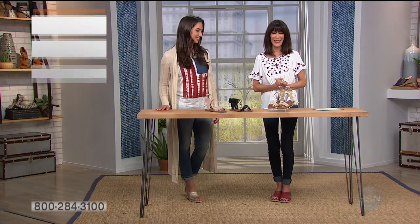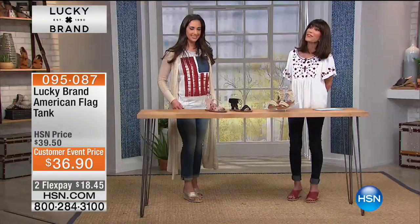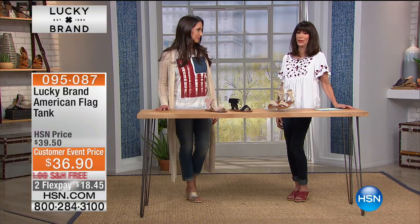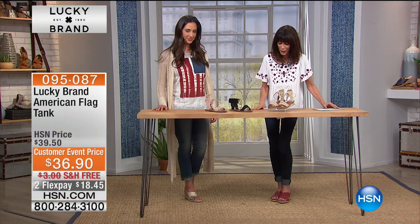It is all about Lucky today here at HSN. Thank you for joining us — I'm Bobbi with Lauren Penzo. It's a delight to have you here. It's been so fun so far. Everyone is loving your tank, Lauren — we have to give everyone the item number on Lauren's tank, also from our Lucky collection. It's the American flag tank, today from $39.50 to $36.50. So much fun — this just screams 4th of July. Perfect with the today's special or any of our other Lucky shoes.